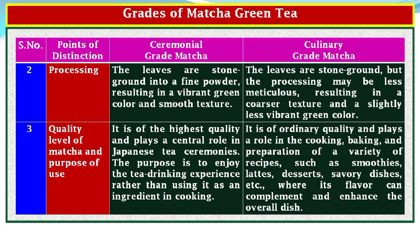Point of Distinction 2, Processing: in the case of ceremonial grade matcha, the leaves are stone ground into a fine powder, resulting in a vibrant green color and smooth texture. In the case of culinary grade matcha, the leaves are also stone ground, but the processing may be less meticulous, resulting in a coarser texture and a slightly less vibrant green color.